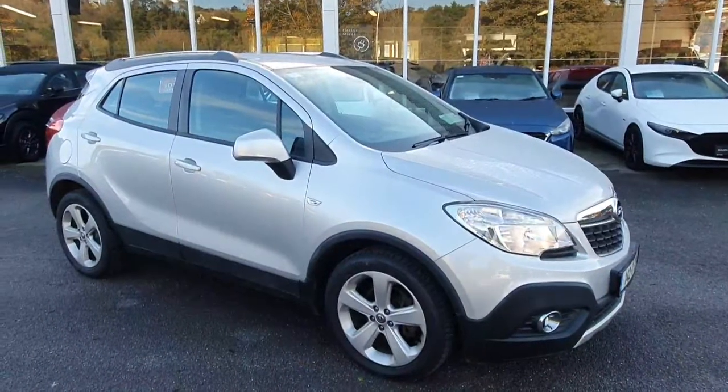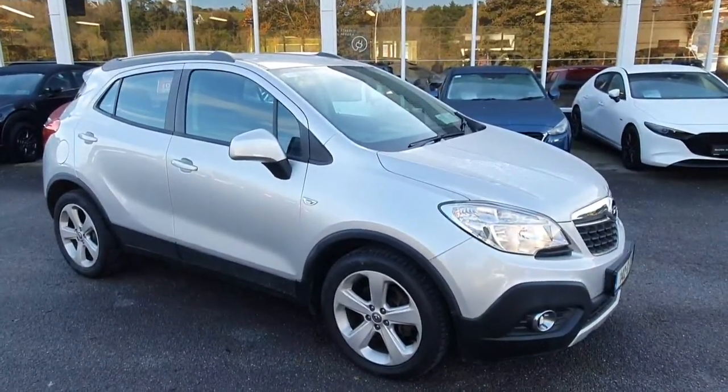This Opel Mokka is available here at Kevin O'Leary's in Bandon, with low-rate finance and zero deposit finance options.